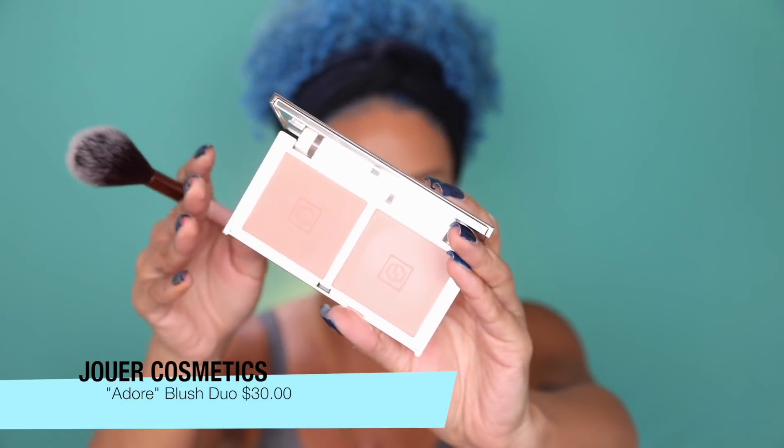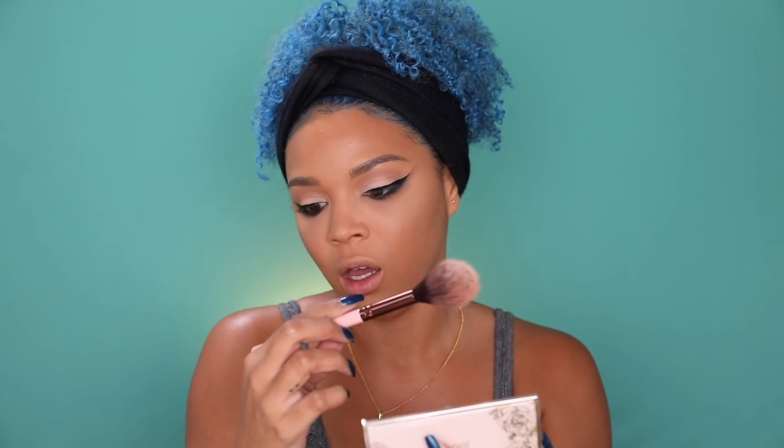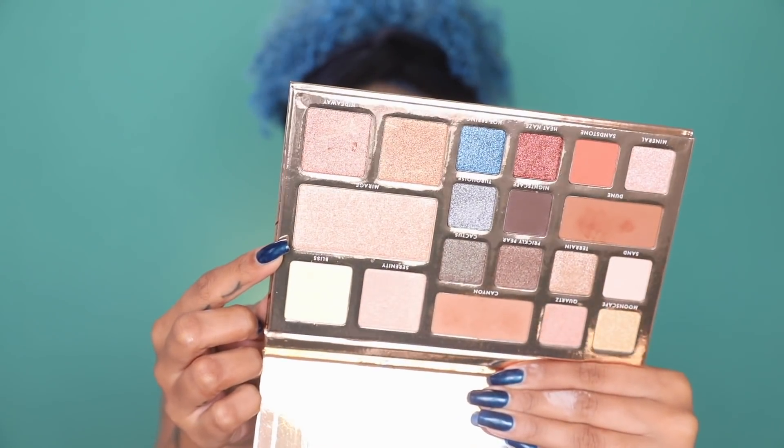The blush I'm going to be using today is the Jouer Adore blush. I love using a brush like this — this is the Pearl Precision Tapered by Luxie — because it just distributes a really light amount of powder, perfect if you're not into heavier blush. For highlighter, I want to go with Mirage — it spoke to my soul the minute I opened up this palette.